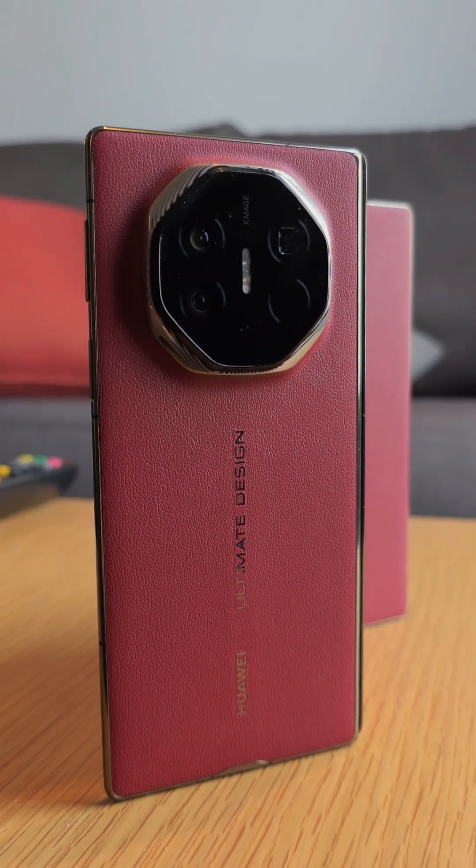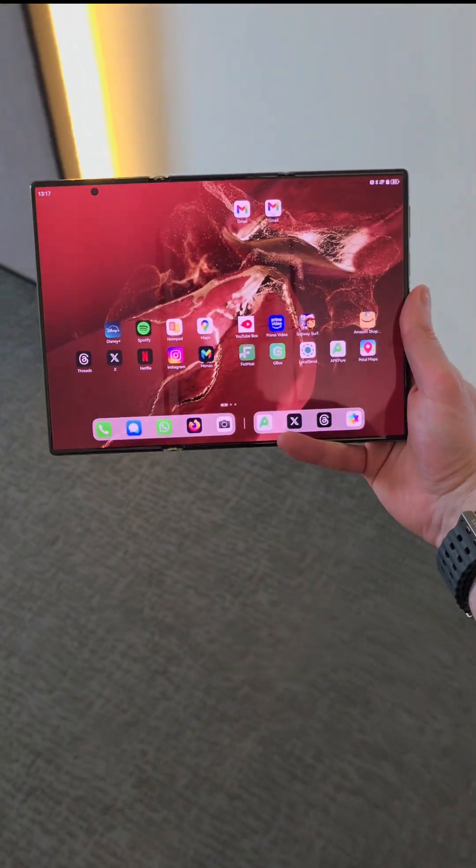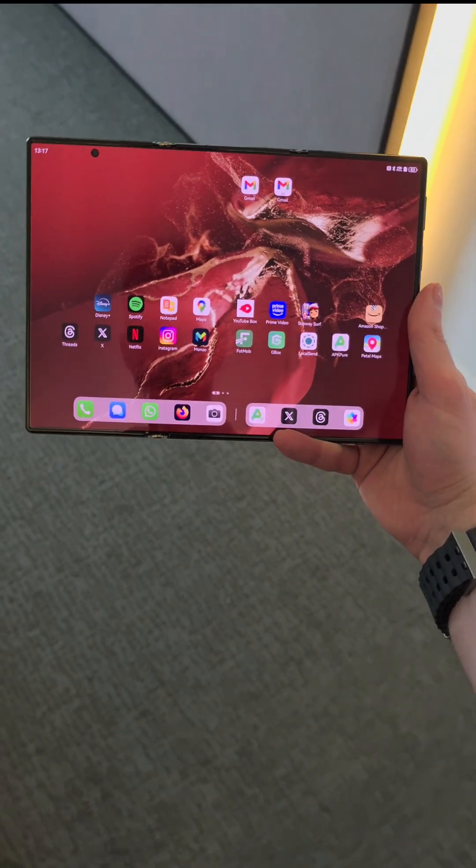This is a one-of-a-kind phone and no one else is doing this at the moment, but if you want to pick it up in Europe it's going to cost you 3499 euros.